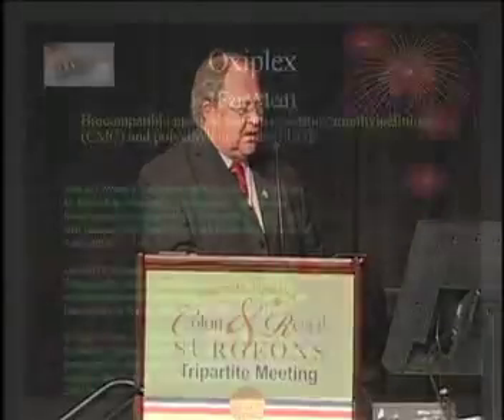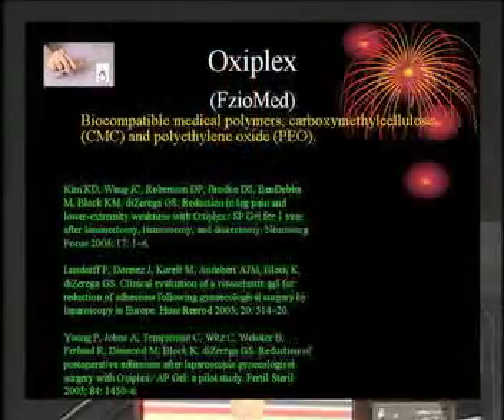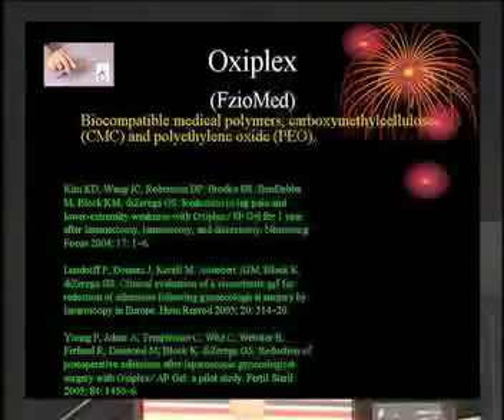Oxyplex is the last of the site-specific agents — again a carboxymethylcellulose gel. It's a newer agent and there isn't much data available beyond three papers suggesting it may have an effect.